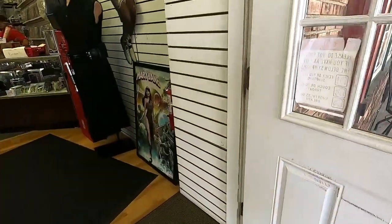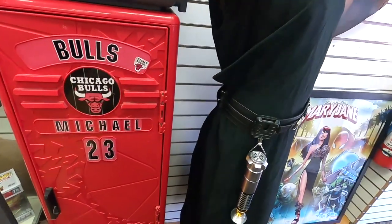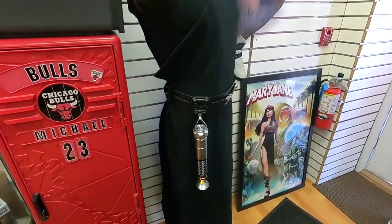I don't know why I didn't show you guys the lightsabers last time. This is cool. I love that.